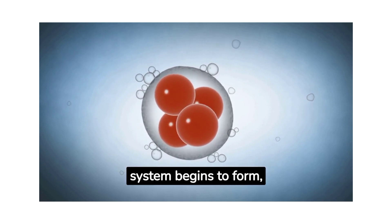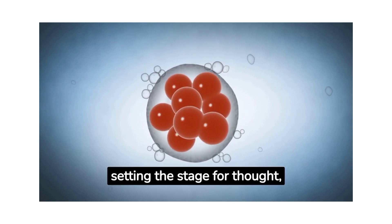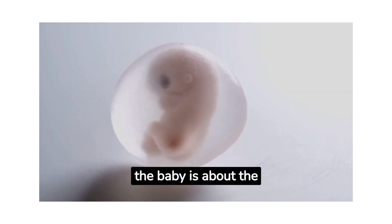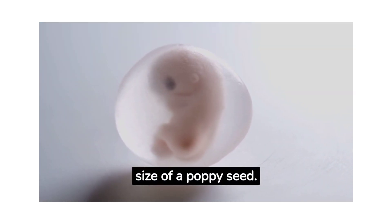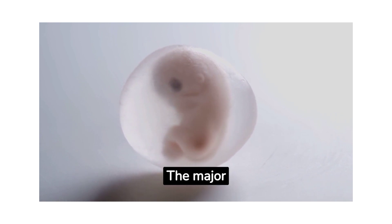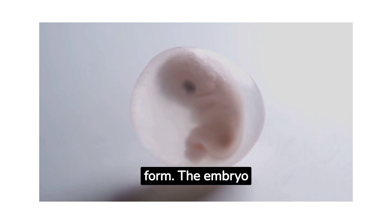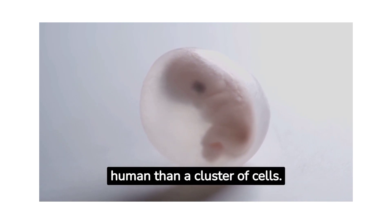The nervous system begins to form, setting the stage for thought, feeling, and movement. By the end of the first month, the baby is about the size of a poppy seed. The major organs, including the heart and the brain, are beginning to form, and the embryo now looks more like a tiny human than a cluster of cells.